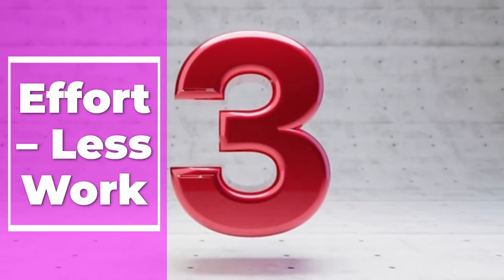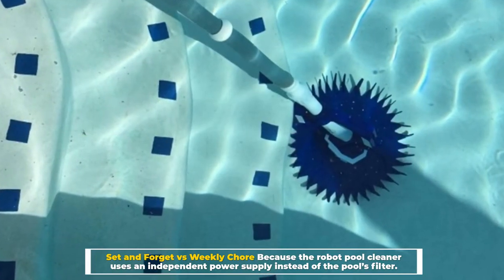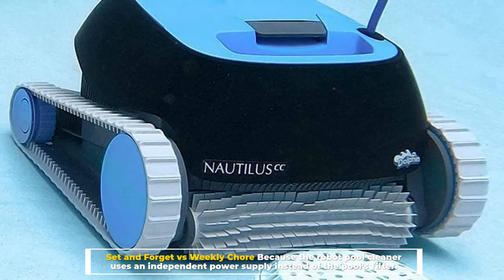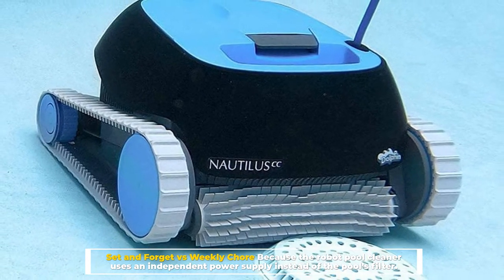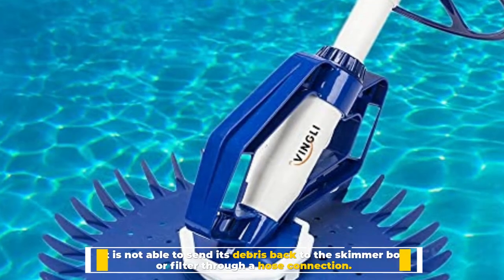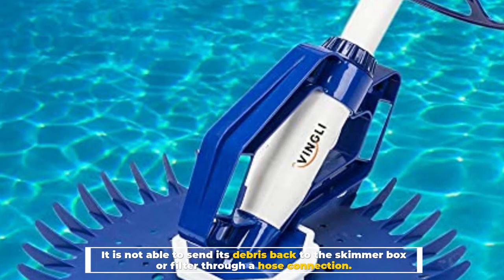Number 3: Effort — Less Work, Set and Forget vs. Weekly Chore. Because the robot pool cleaner uses an independent power supply instead of the pool's filter, it is not able to send its debris back to the skimmer box or filter through a hose connection.